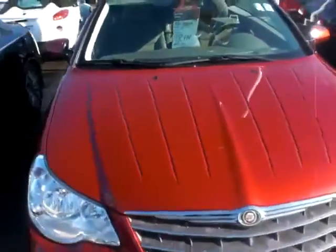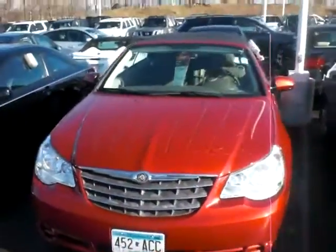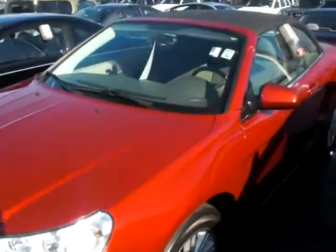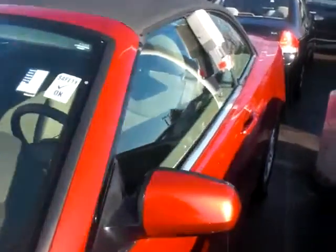JP at Luther Nissan Kia in Inver Grove Heights. The number here is 651-457-5757. Have a great day.